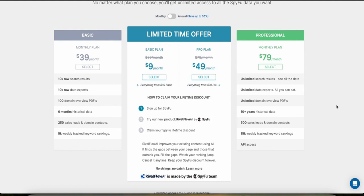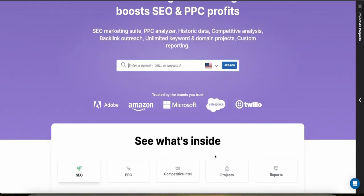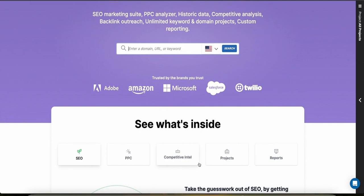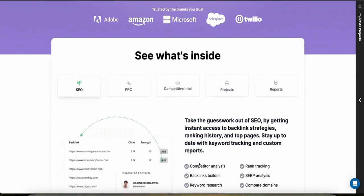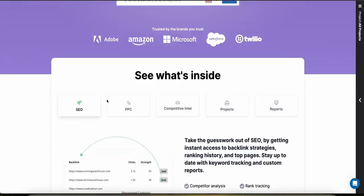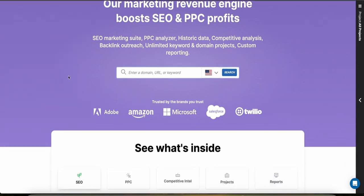SpyFu provides detailed analytics and reporting on SEO and PPC campaigns, including keyword rankings, cost per click, and search volume — essential for optimizing your advertising and content strategies. Unfortunately, SpyFu does not currently offer a mobile app, so if you're planning to use your phone for analytics and research, that option isn't available.